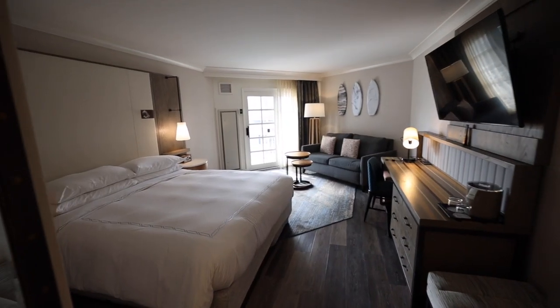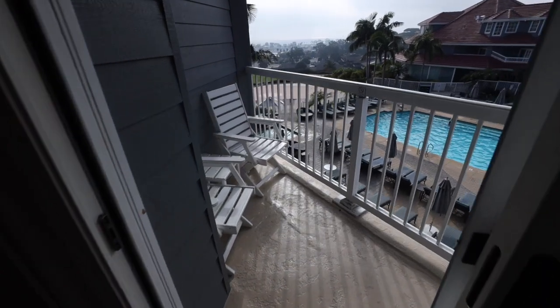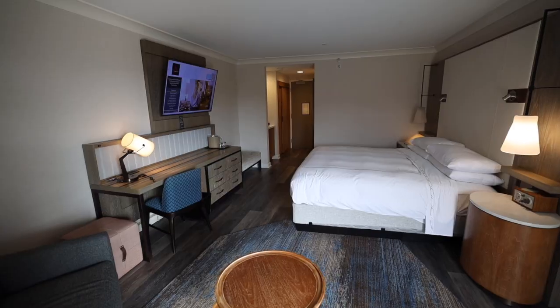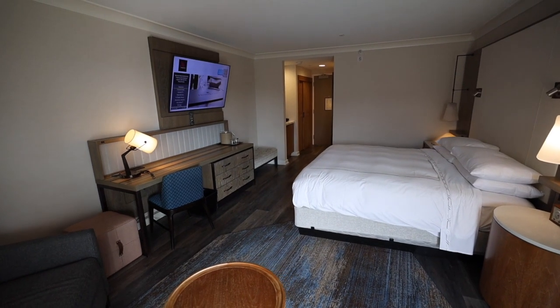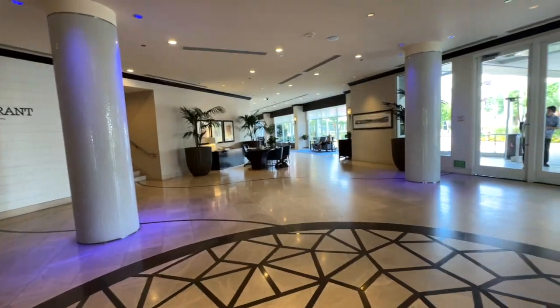Here's our room — it's a king bed with partial ocean view and a balcony. This room costs about $500 per night, plus a $35 resort fee per night, and a $47 parking fee per night. So let's see what we have in this beautiful room.